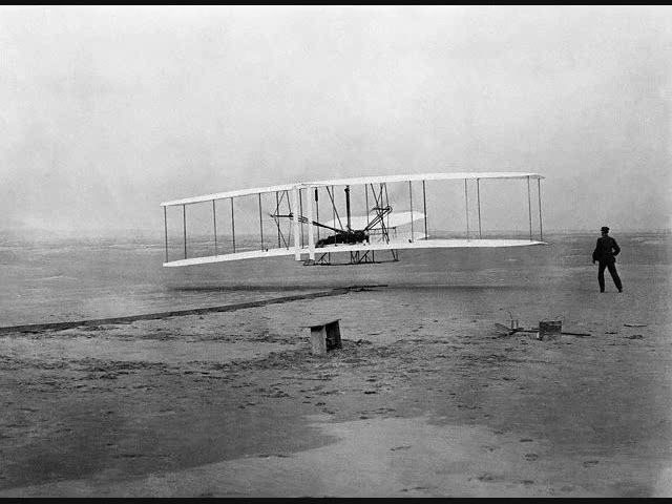To provide against the machine rolling over forward in landing, we designed skids like sled runners extending out in front of the main surfaces. Otherwise, the general construction and operation of the machine was to be similar to that of the 1902 glider.